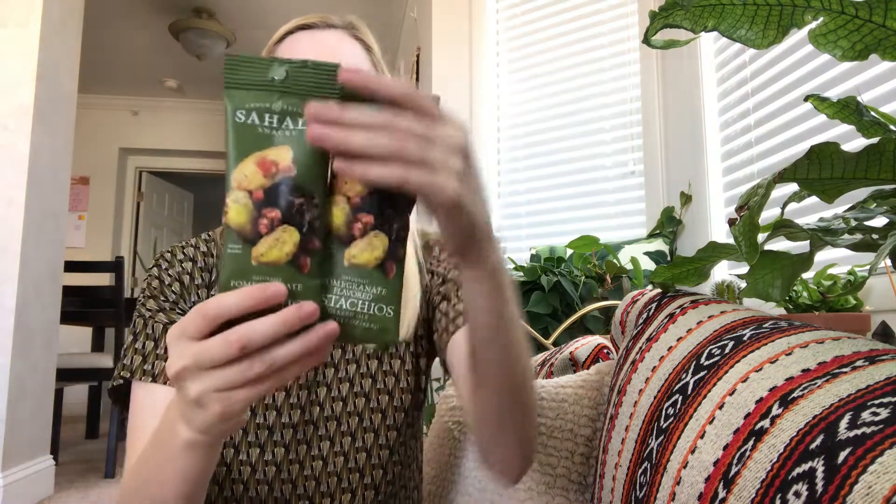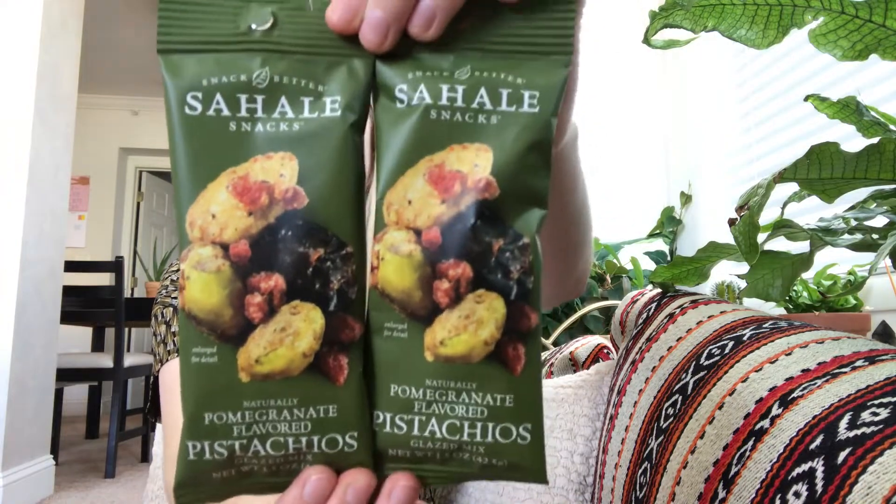Next are Sahel Snacks Pomegranate Flavored Pistachios Glazed Mix — there are two of these. I received one of these in my Dagoosa box, not this flavor, and ate it in like two seconds. I really enjoyed it.